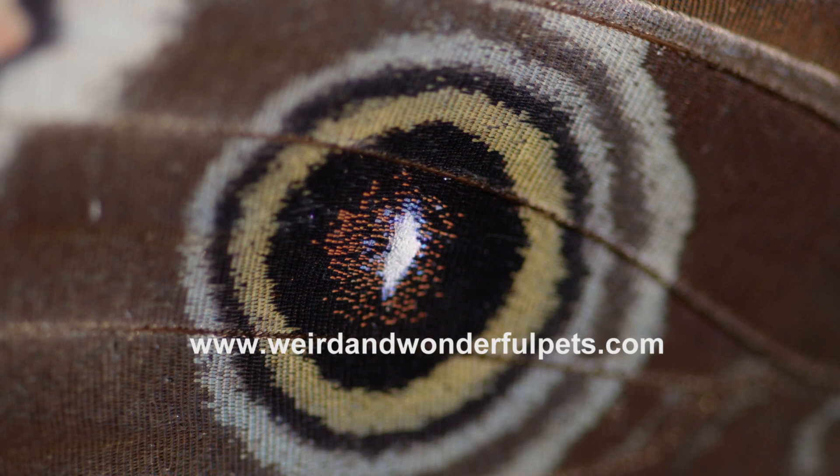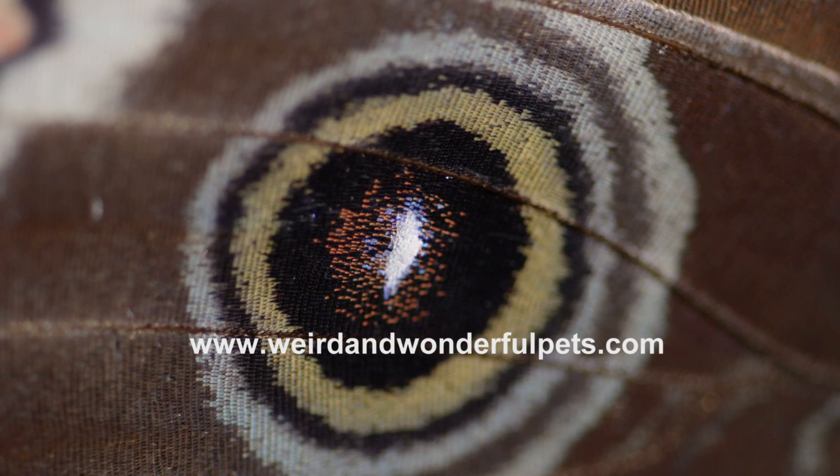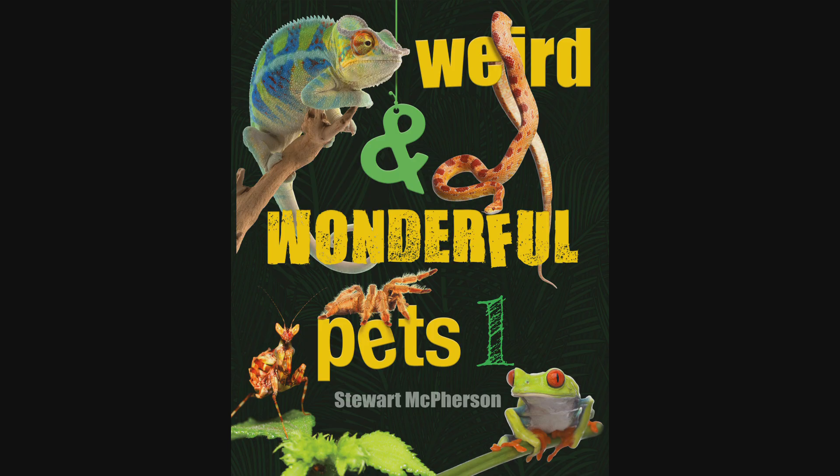For more information, please visit the Weird and Wonderful Pets website, where you can download information PDFs and secure your copy of the accompanying book.